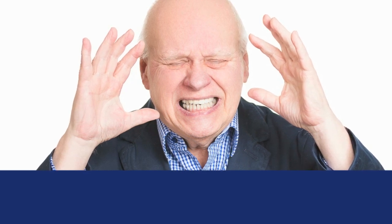Our other presenters will get into more things you can do to reduce these risk factors. Here are some other heart conditions: heart failure, cardiomyopathy, irregular heart rhythms, and congenital abnormalities. With heart failure, 49% of cases are caused by untreated hypertension.